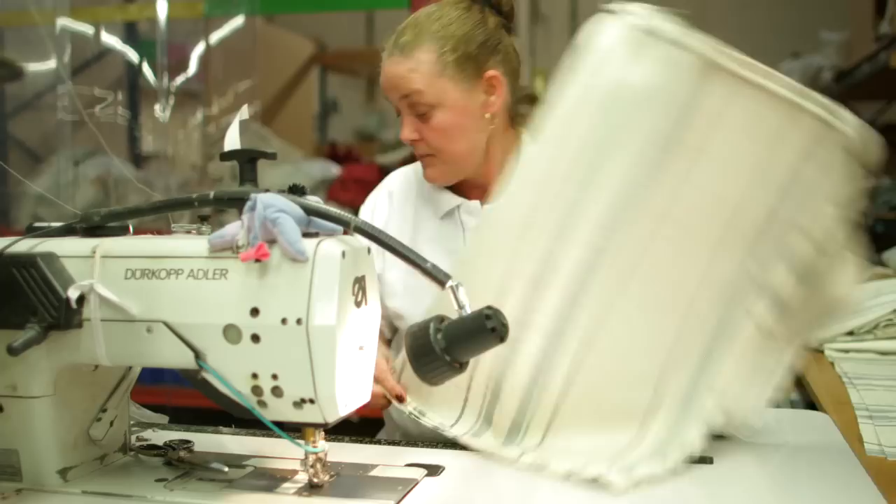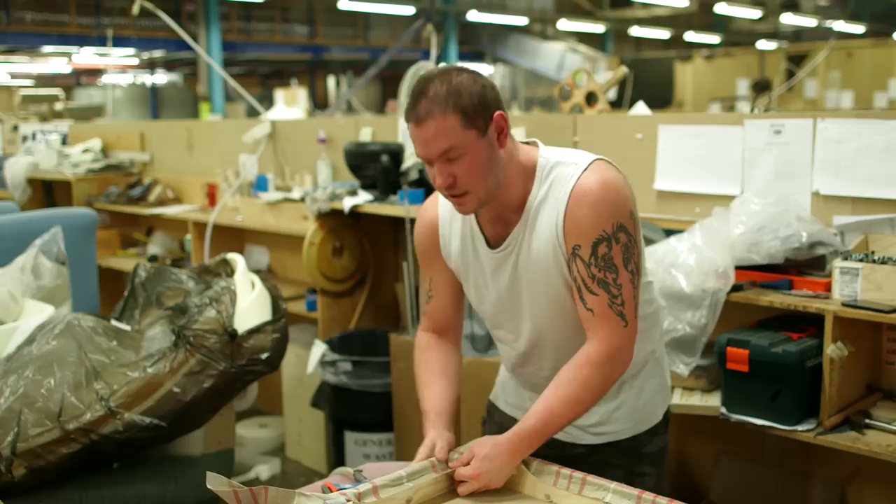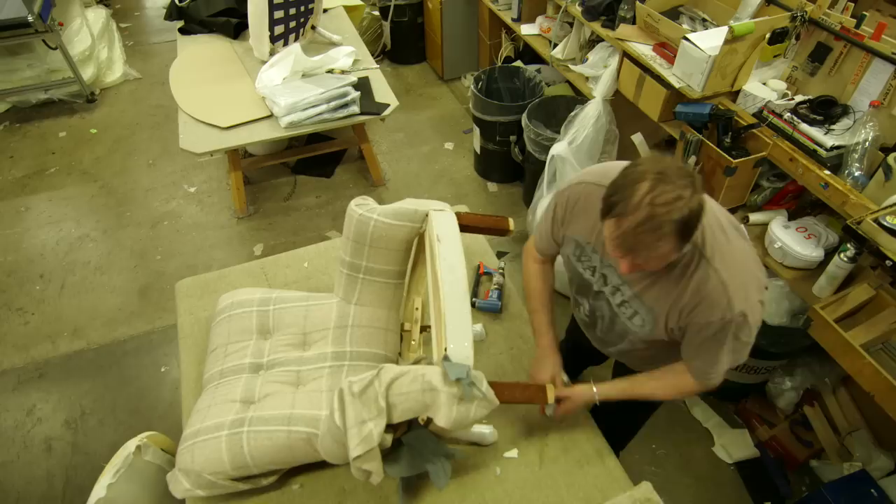Once the materials are ready, the upholsterers can begin their task. Get in the centre line, centre of the job, keep all the lines straight.